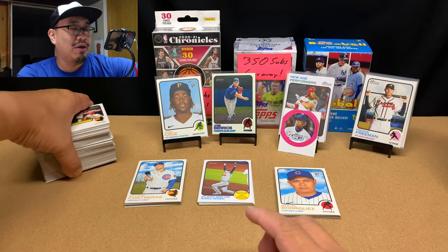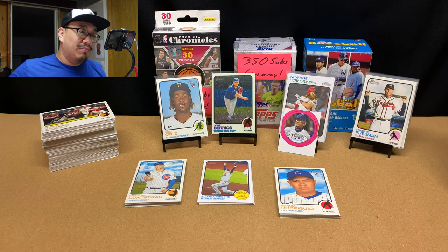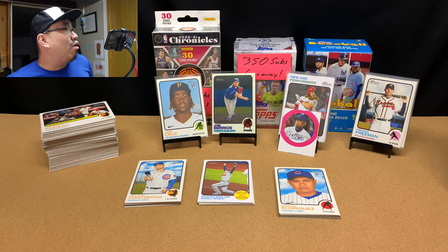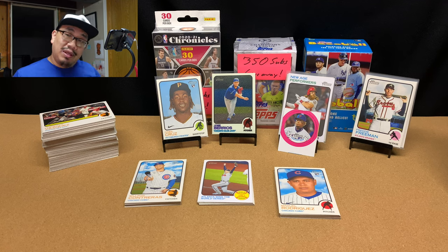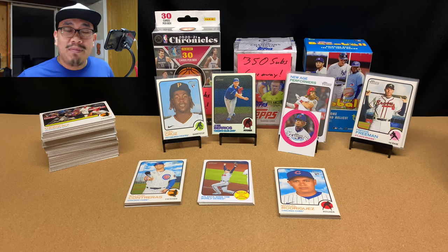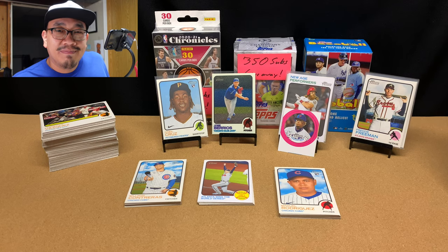Anyway, there it is — two Heritage blaster boxes. I've got four more Heritage blasters and one more Heritage mega that I'm going to be opening for the channel, so please subscribe and click that notification bell so you don't miss it. While you're at it, click that like button and drop a comment down below. Take care of yourself and I'll see you all in the next video.